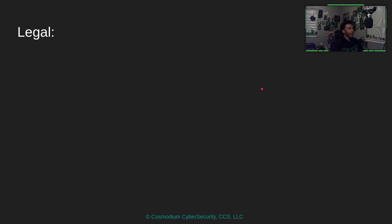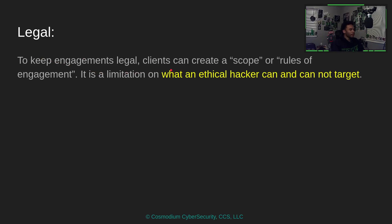Let's talk about legal stuff, because this is ethical hacking — we're doing it legally. To keep engagements legal, clients can create something called a scope. The scope, or rules of engagement, is a limitation on what we can do, what we can target, and what we cannot target. The client gets to set the rules and boundaries, and we have to work within them.